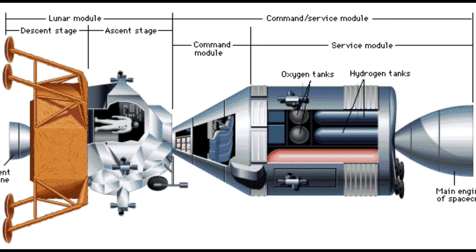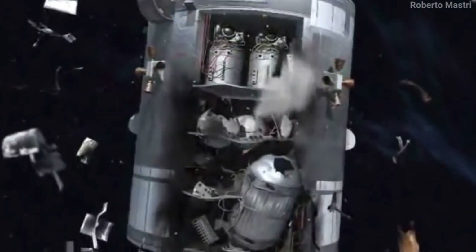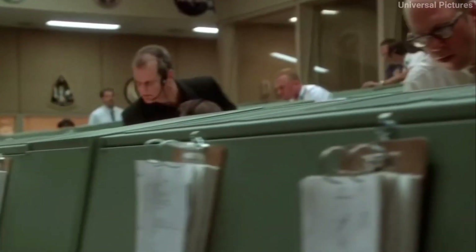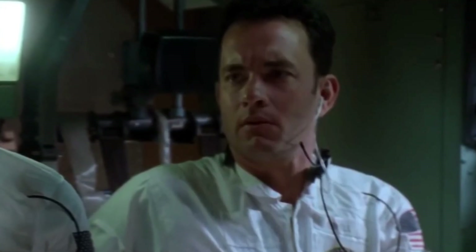But suddenly a short circuit happened, which led to a blast in this part of the spacecraft that damaged two out of three electrical supplies and caused a gas leak from the second oxygen tank. The spacecraft's direction was also changed, putting the crew at risk of getting lost in deep space. With time running out, NASA's mission control decided to have the astronauts shift to the lunar module, which had its separate oxygen tanks.